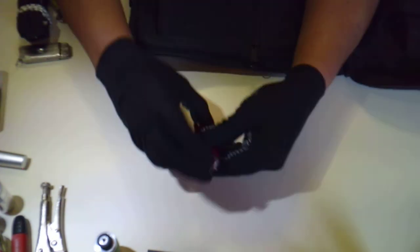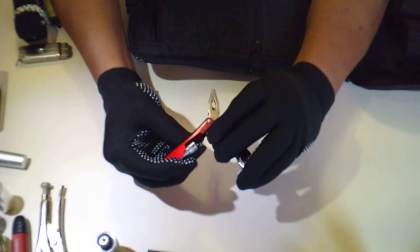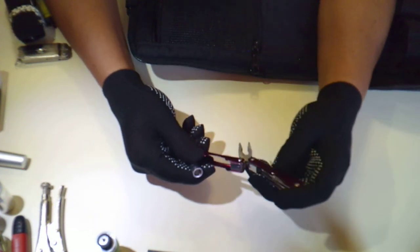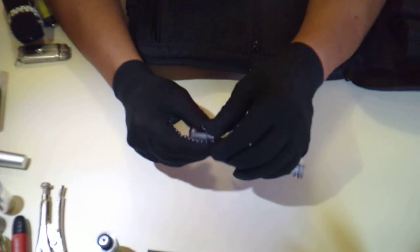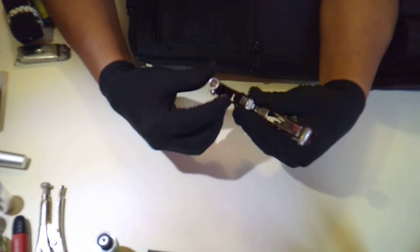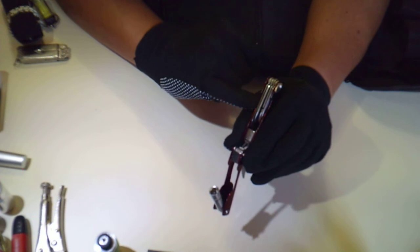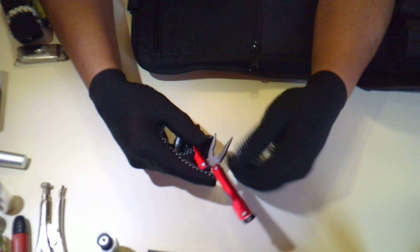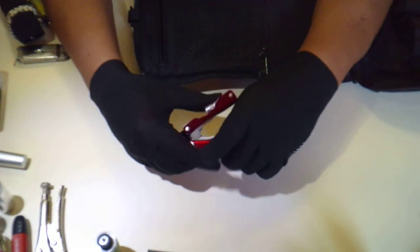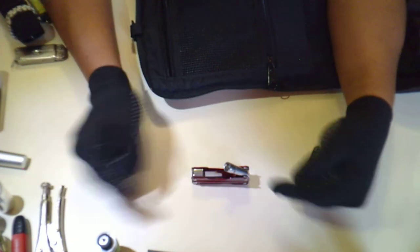I carry these inexpensive multi-tools because you can buy them anywhere, and they have uses the other ones don't. My nicer multi-tools don't have a light built in — this one has a little LED light. It also has an awl, which is spring-loaded, so it can work with other tools. I've actually used this feature where I want light somewhere and it serves as a little stand.